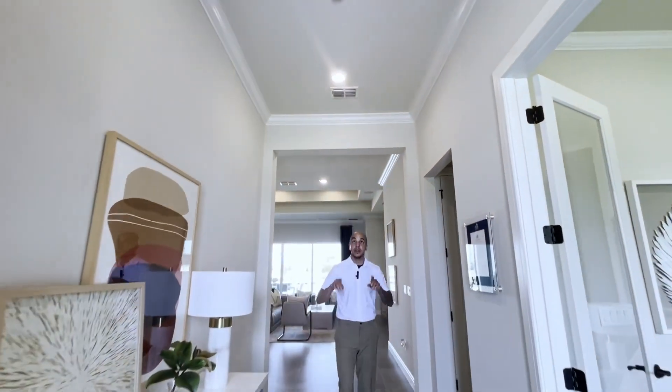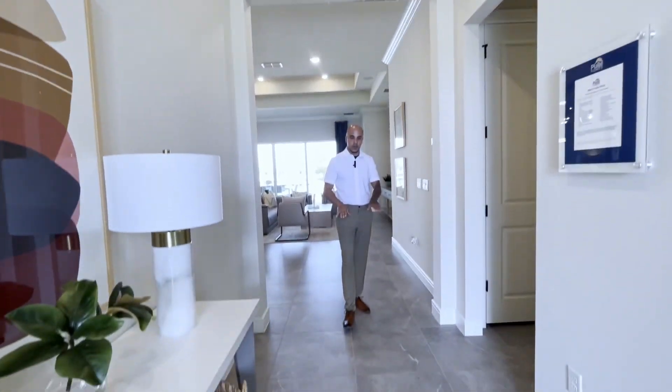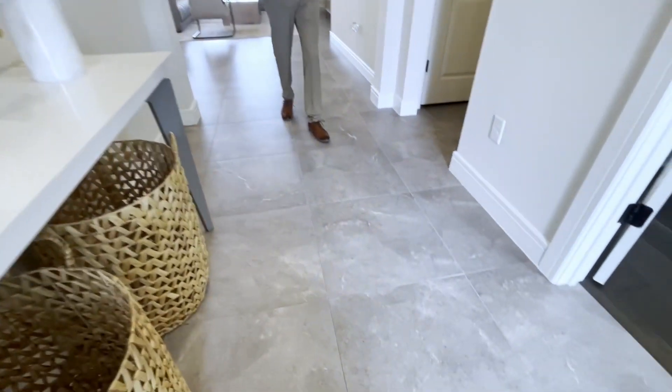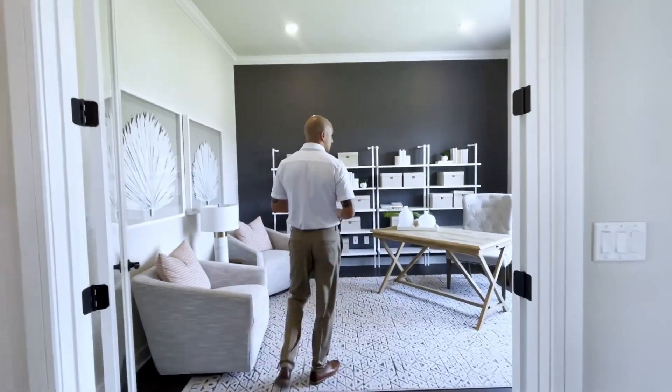Welcome! The first thing I want you to notice in this beautiful property is the tall ceilings throughout. They have crown molding throughout the house, and as you look at the floor you're going to see this beautiful ceramic tile.